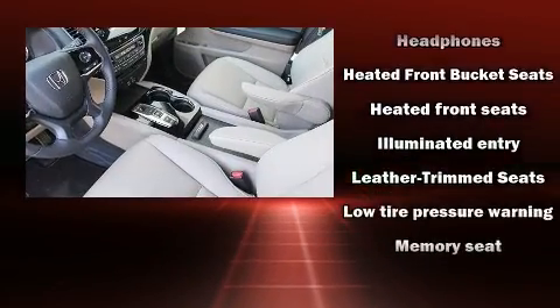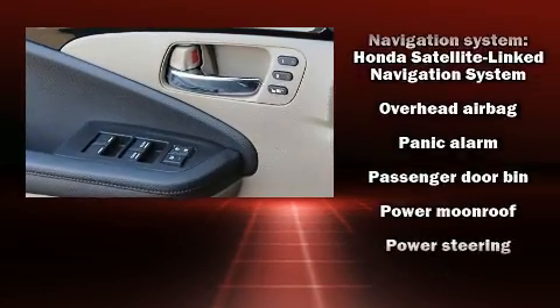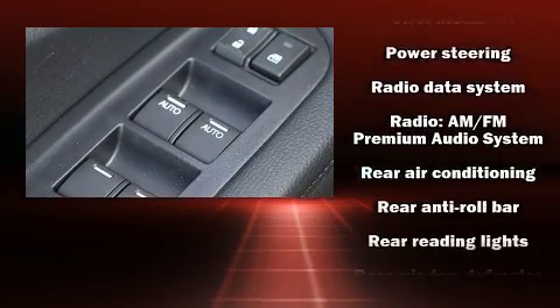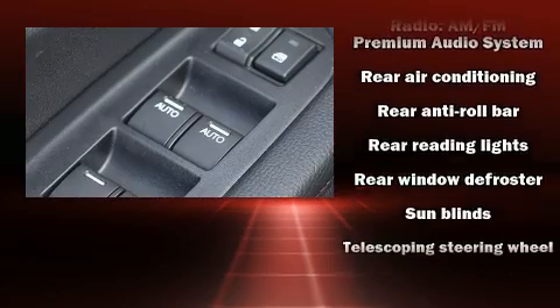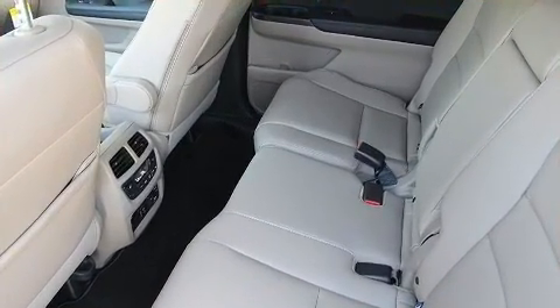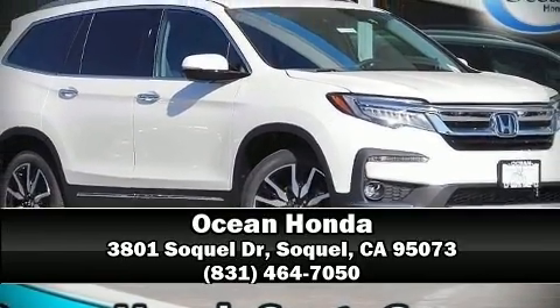Honda ensures the safety and security of its passengers with equipment such as dual front impact airbags with occupant sensing, traction control, brake assist, a panic alarm, and four-wheel disc brakes with ABS. For added security, dynamic stability control supplements the drivetrain. Please don't hesitate to give us a call.